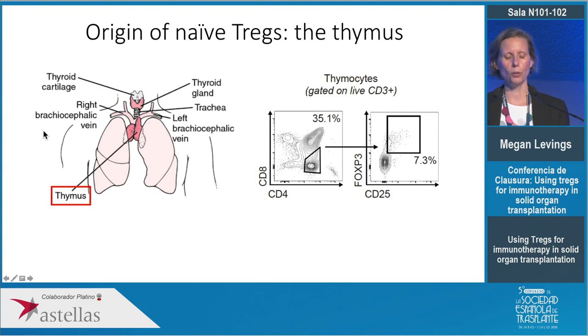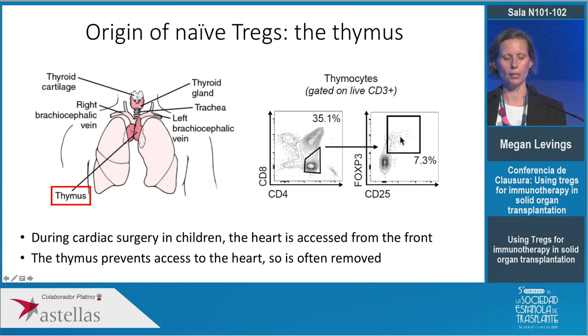The thymus is the organ close to the heart where T cells develop. We have immature double-positive CD4 and CD8 T cells, and mature single-positive CD4 T cells, a proportion of which are FOXP3-positive — around seven percent. Interestingly, during cardiac surgery in children the thymus is a proportionally large organ that's in the way of surgeons, so they take out all or a portion of it and discard it. There are hundreds of thymuses being thrown out around the world every day.